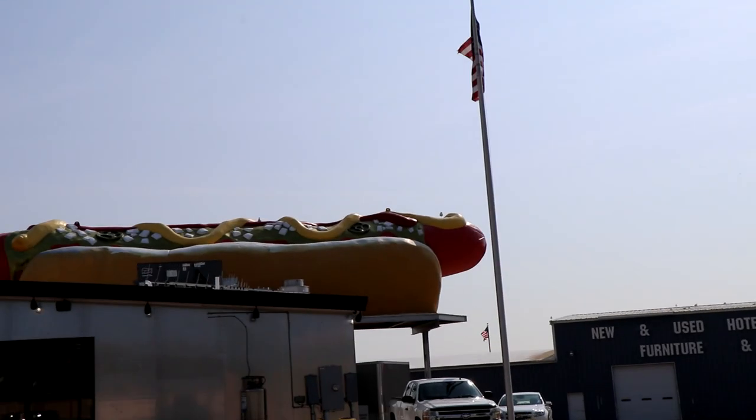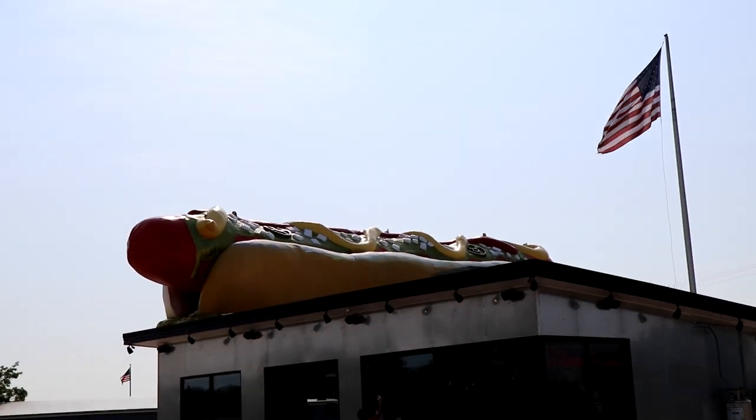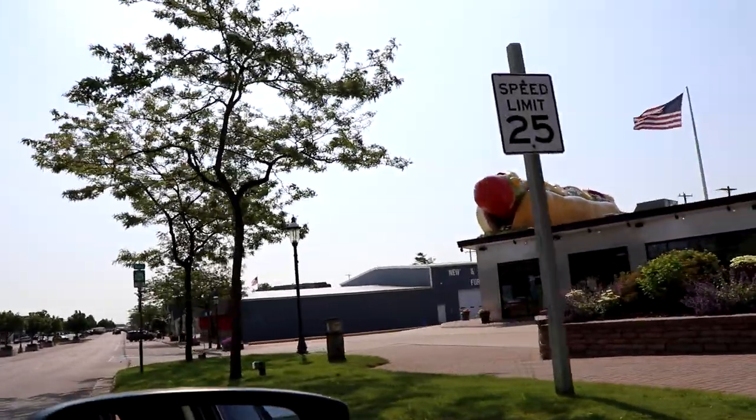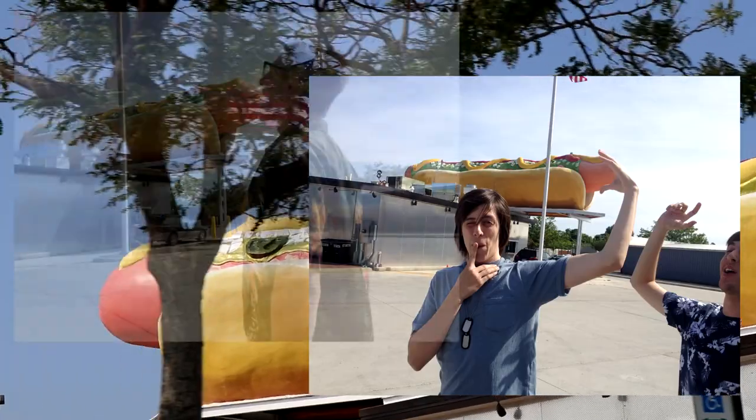Hot dog! There is a restaurant called Wienerlicious that has a giant hot dog on top of it. Now most people stop by the bridge to take pictures, but we stop at the giant hot dog. It became a tradition for us to stop there every time — it's now a symbol to state our vacation has officially started.